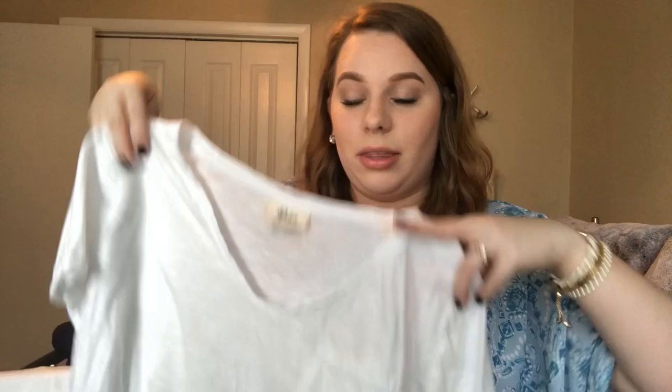A good essential to have is basic t-shirts. These are super lightweight, especially for down here in Louisiana where it gets really hot and humid. This goes great with just a pair of shorts — these are so cute, from Old Navy. You can easily wear these with a printed pair of shorts; just something simple and easy. These are striped ones and they go with absolutely everything.